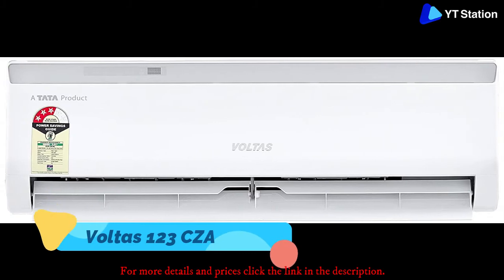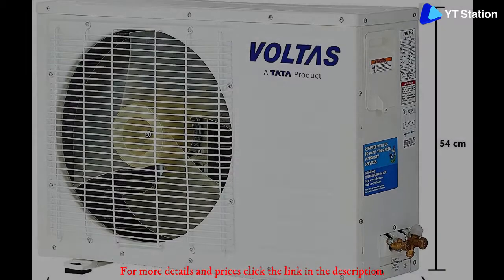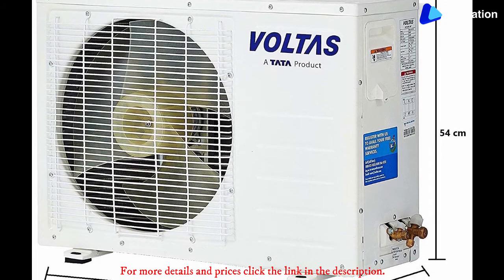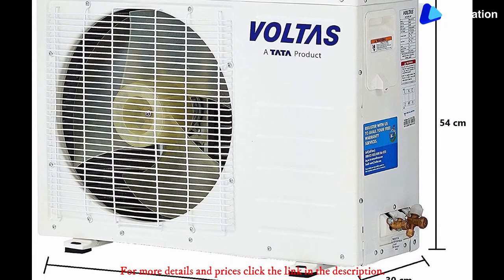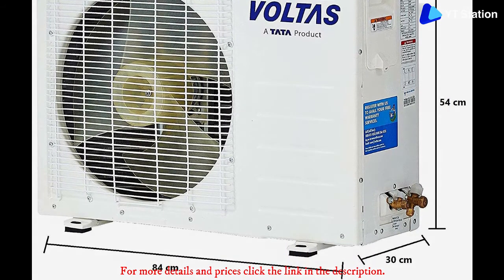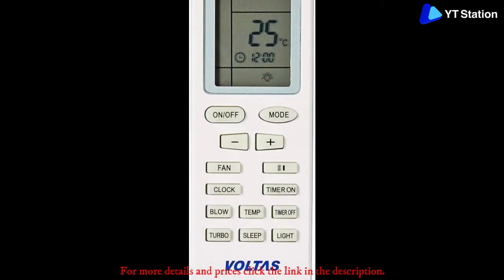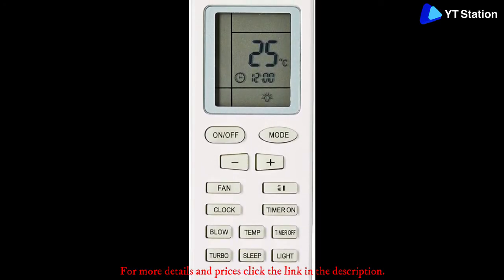Voltas 123 CZA. Backed by the trust from Tata, Voltas makes some of the best consumer-oriented air conditioners in the market and this product is no different. The company claims its one-ton AC to be maintenance-free and very energy-efficient when it comes to cooling your room quickly. This is achieved using a condenser made out of copper, which is said to be the best for this purpose.